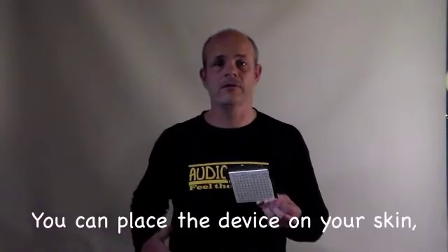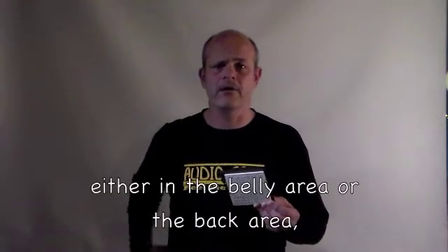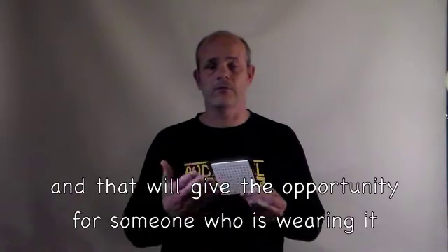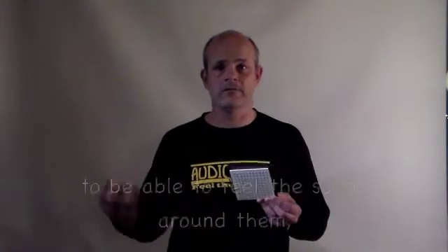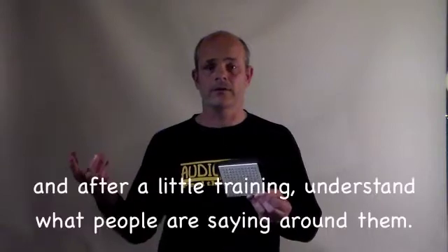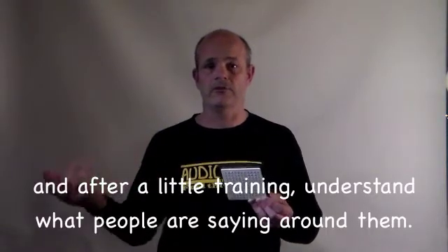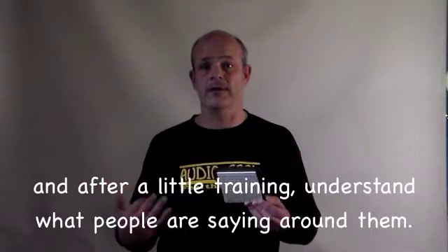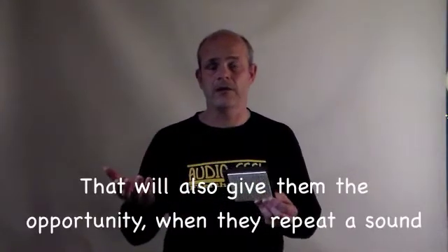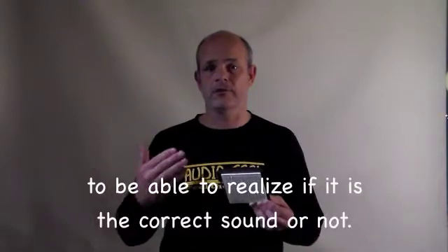You can place the device on your skin, either in the belly area or back area, and that will give the opportunity for someone wearing it to be able to feel the sound around them and, after a little training, understand what people are saying. It will also give them the opportunity, when they repeat a sound, to be able to realize whether it's a correct sound or not.